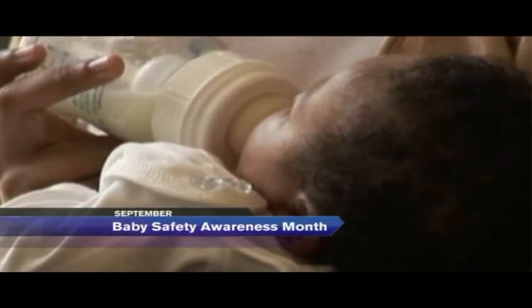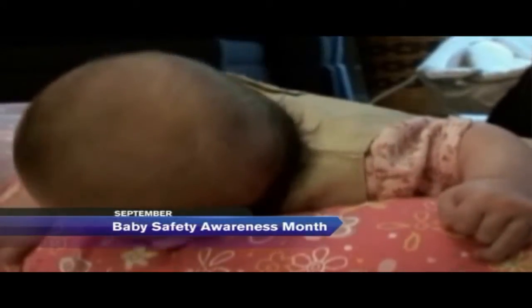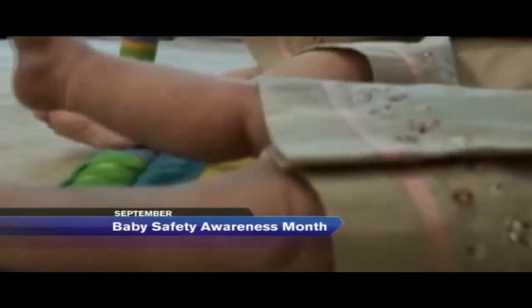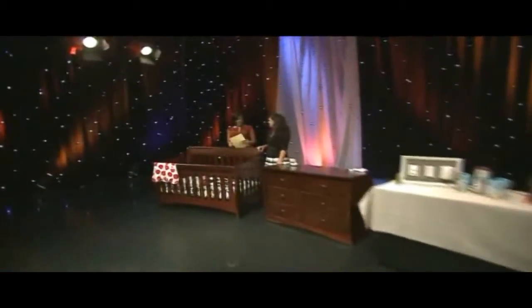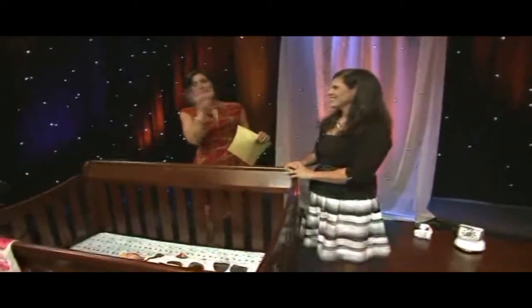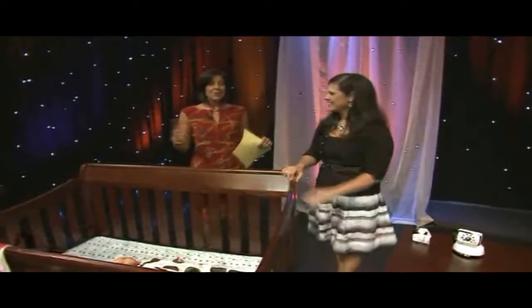September is Baby Safety Awareness Month, so today's focus is for parents, grandparents, and caregivers to make sure the nursery is as safe as possible for your little bundle of joy. Today we are here with Halle Schultz, who is the founder of the Baby Gizmo Company, and you always come in with such great little things.